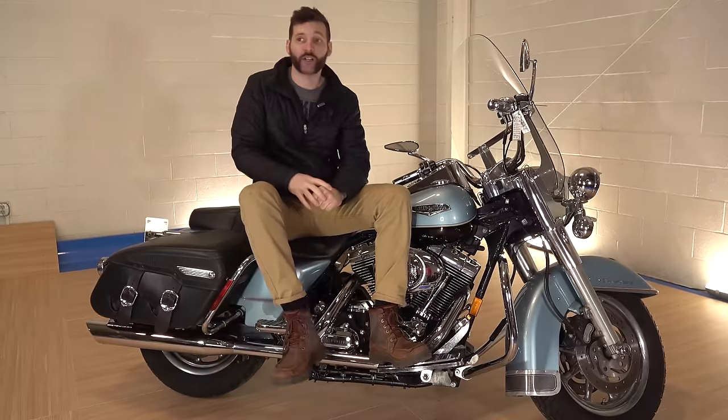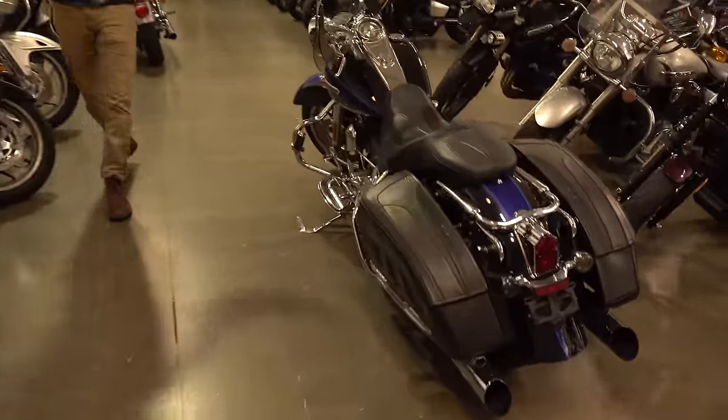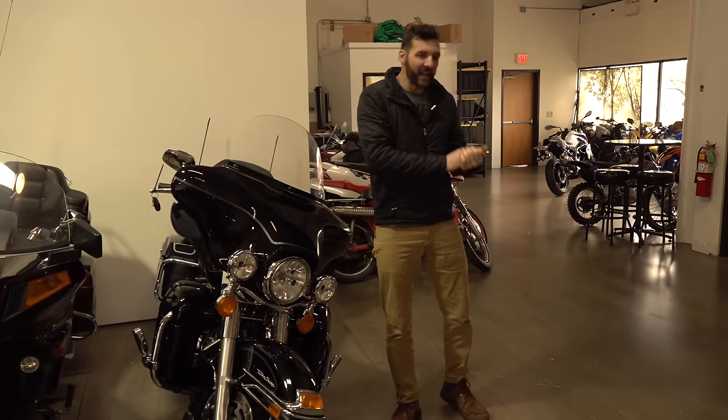I'm going to show you guys why right now. Because the Road King has nothing that it doesn't need. It's got everything you need, nothing you don't.